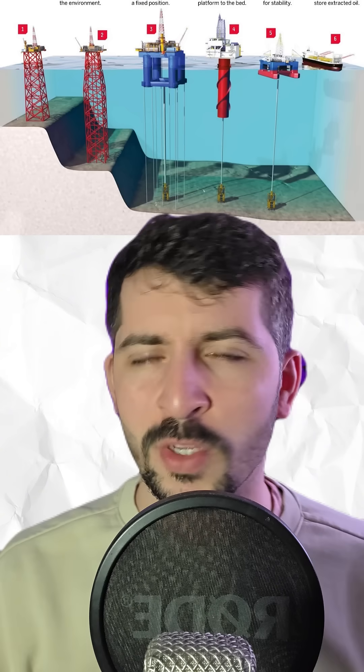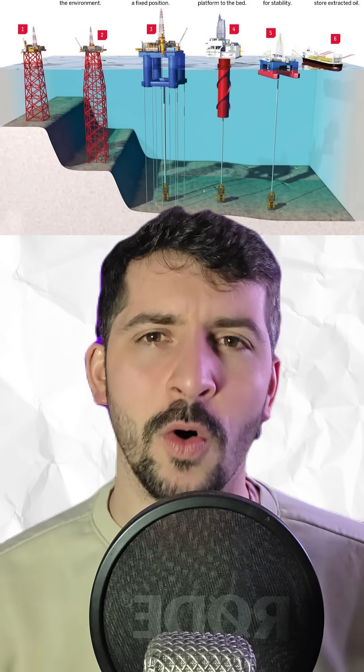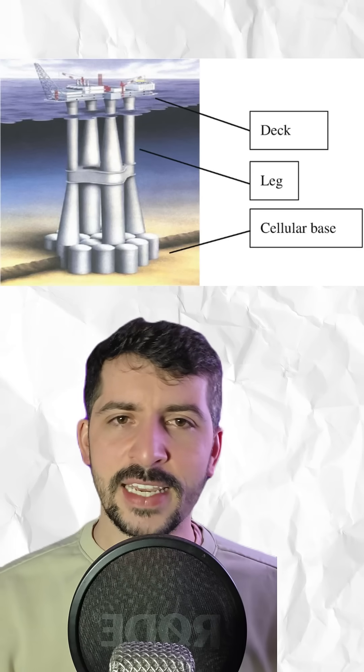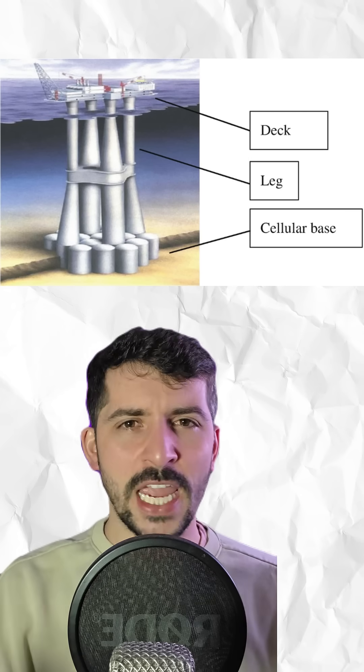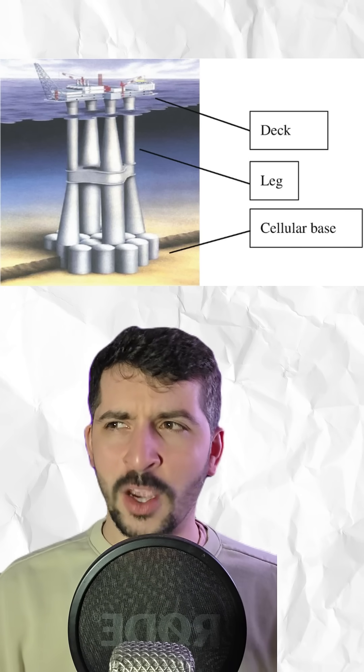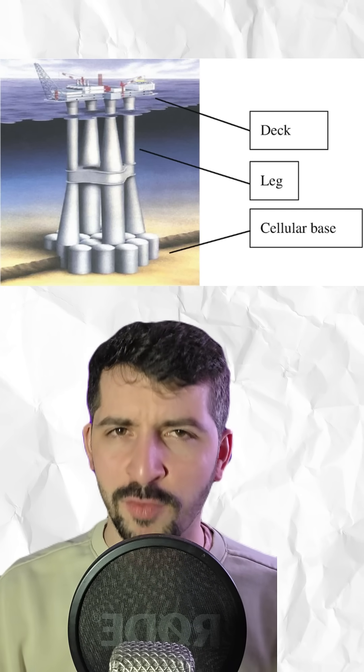Now you might be thinking, do all rigs look like this? No. Modern ones float or stand on steel legs anchored to the sea floor. But Troll-A is different — it's what engineers call a gravity-based structure. Basically, it's so insanely heavy that it just sits there, unbothered by waves, currents, or storms, like a concrete skyscraper on the ocean floor.